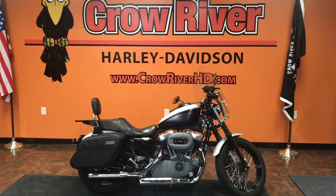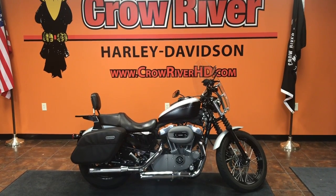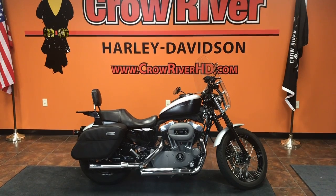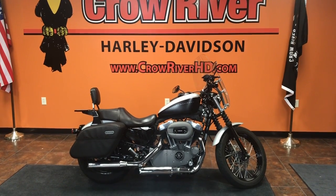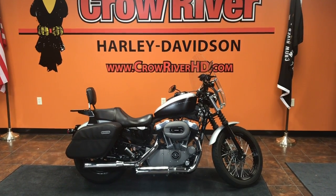Trades are always welcome here at the dealership, so if you have something you're currently riding that you'd like to trade, just let us take a look at it. Pick up the phone and give us a call at 763-972-6282, or check out this bike along with all our bikes at chromeriverhd.com.